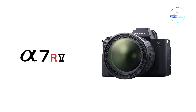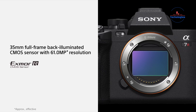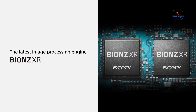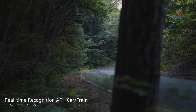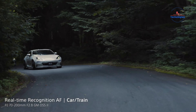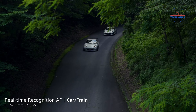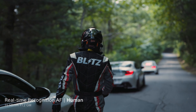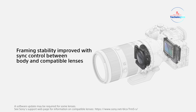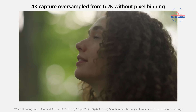The Sony A7R V is a mirrorless camera crafted for detail-oriented enthusiasts, excelling in both photography and videography. Its 61-megapixel full-frame sensor, coupled with an AI-based autofocus system, ensures exceptional image quality and subject tracking. The back-illuminated sensor guarantees high-resolution, low noise, and a wide dynamic range, powered by the BIONZ X processor. It produces 14-bit high-resolution stills within an ISO range of 100-32000 and supports up to 10fps shooting while minimizing rolling shutter effects. The A7R V's 5-axis image stabilization offers up to 8 stops of compensation, ensuring steady shots, and its pixel-shift multi-shooting mode combines exposures for remarkable detail.